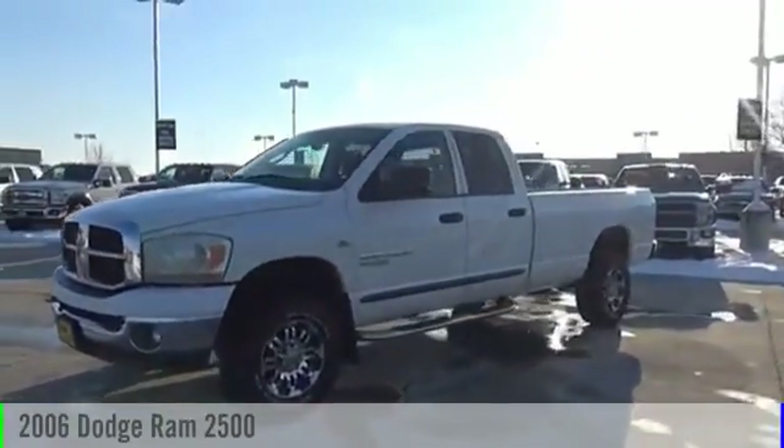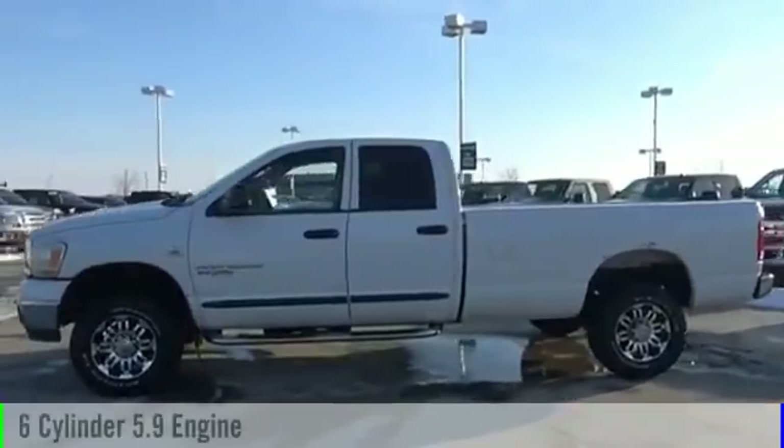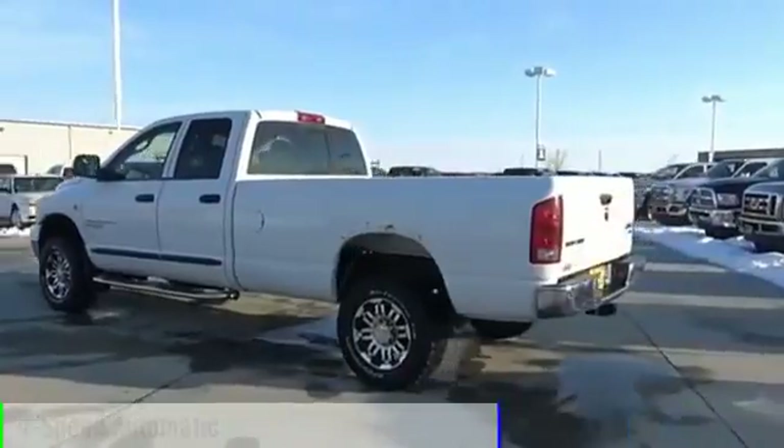2006 Ram pickup 2500. This vehicle is powered by a four-wheel drive six cylinder 5.9 liter engine and comes with a four-speed automatic transmission.